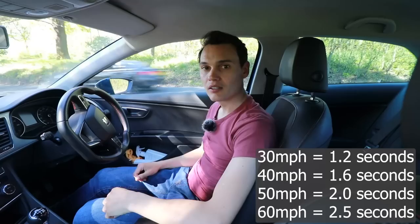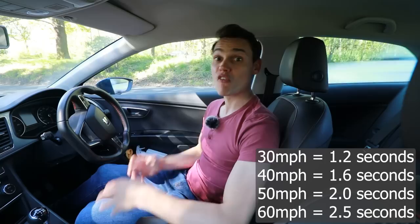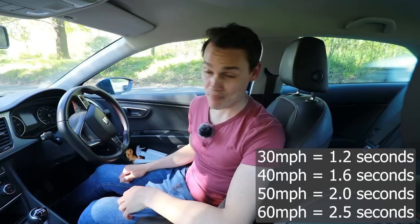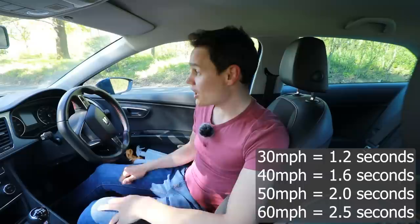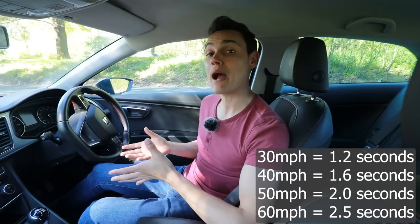Those were full-on emergency stops — I was braking as hard as I could, the ABS was triggering, and I was putting over 1.1 g's of force, so I was stopping at a force greater than that of gravity. I don't think that's safe — that's going to cause some crashes. And I can only brake that harshly in the dry; if it was wet it would take me longer to stop.